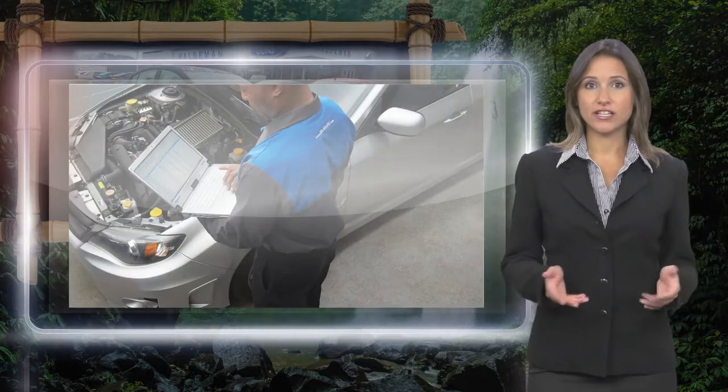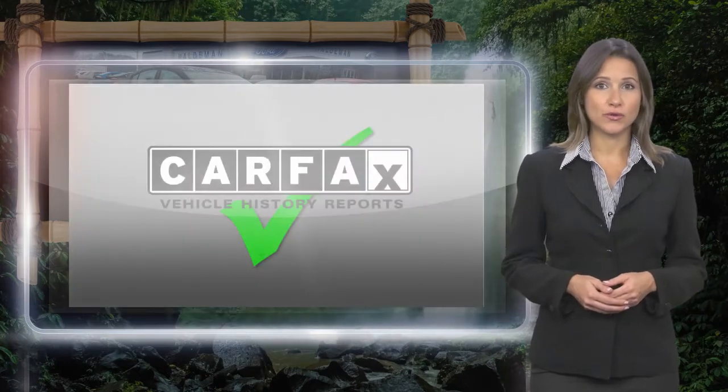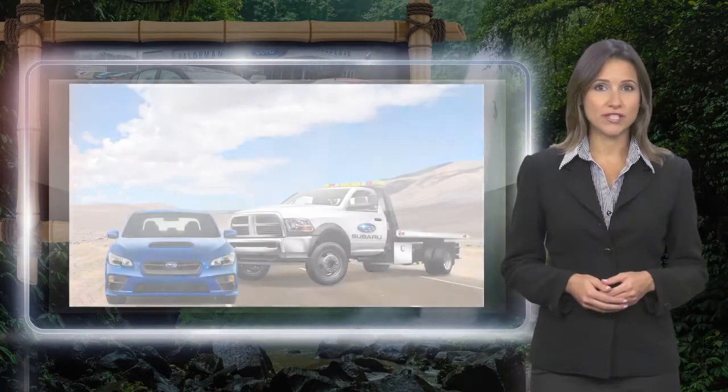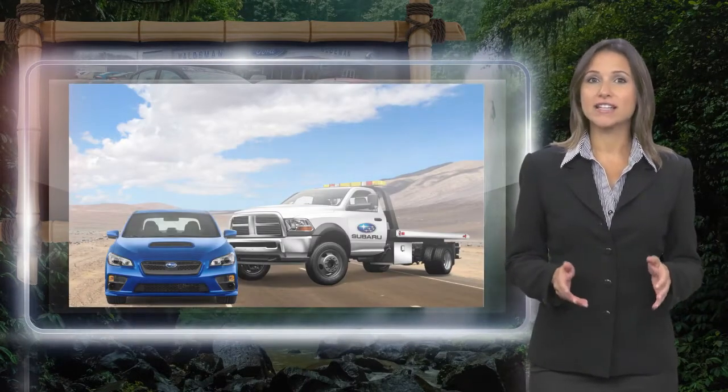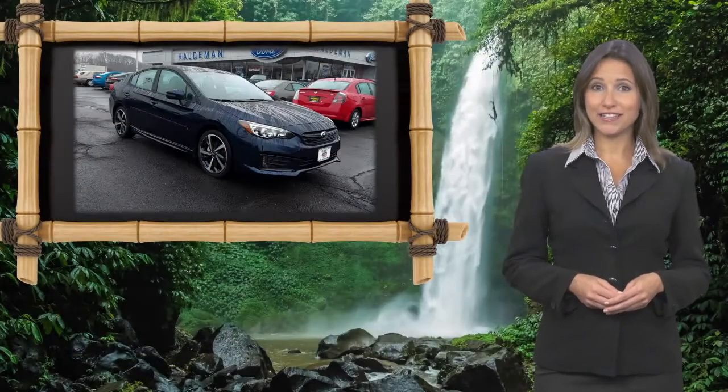Everything that doesn't meet Subaru Certified Pre-Owned standards is repaired or replaced. With a complimentary Carfax History Report and 24/7 Roadside Assistance, there's no reason not to buy them. Subaru Certified Pre-Owned Vehicles, ready for new adventures.